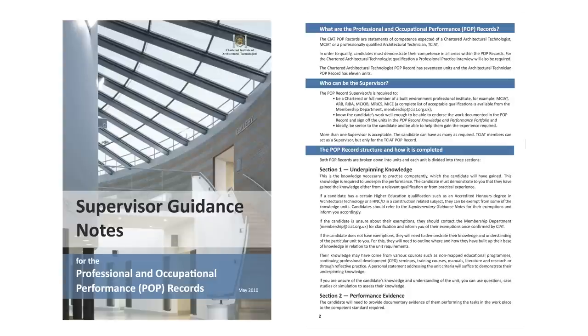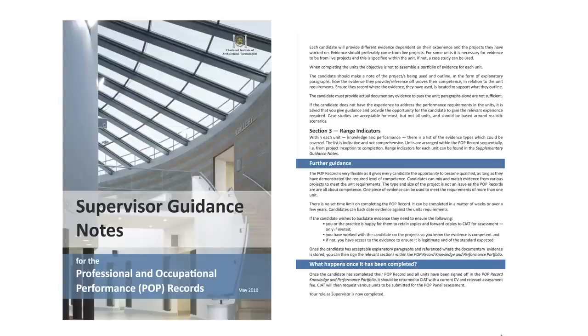To clarify, supervisor guidance notes are downloadable from the CIAT website. If they're not sure what their role is, you can always refer them to me. Hopefully you've got a good idea of who this person might be for you.